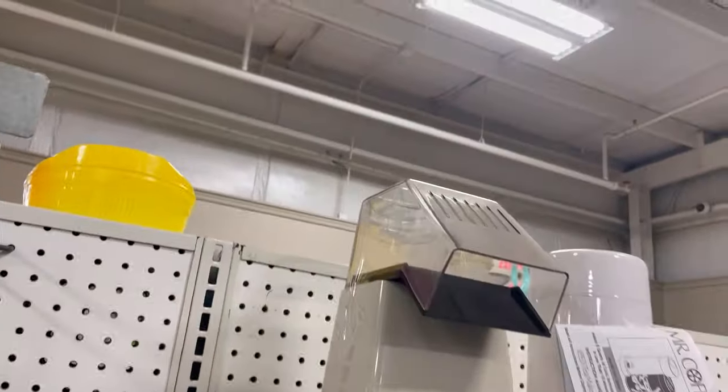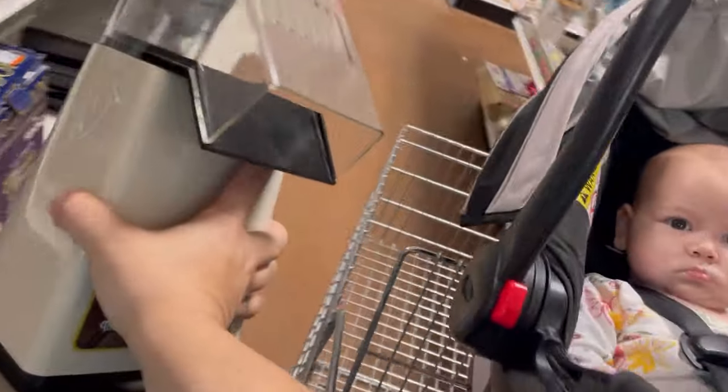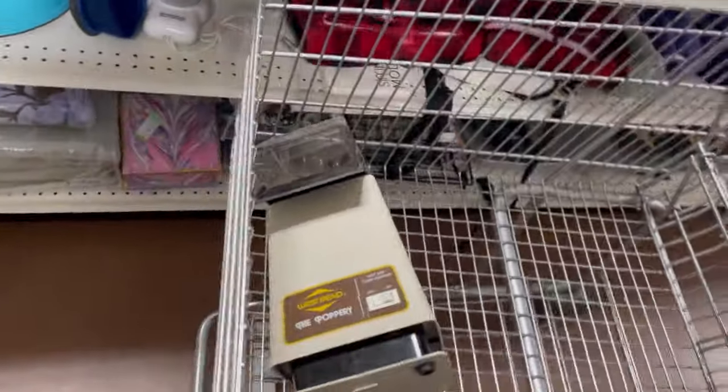There it is — the king of small appliances. My first ever love for the flip. The Papyri. This is a 1500 watt unit. Well worth the pickup at $4.40.